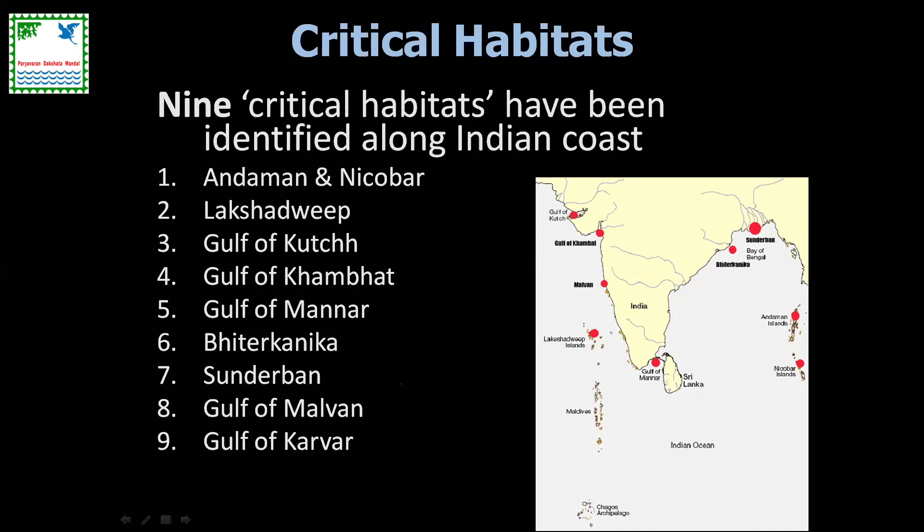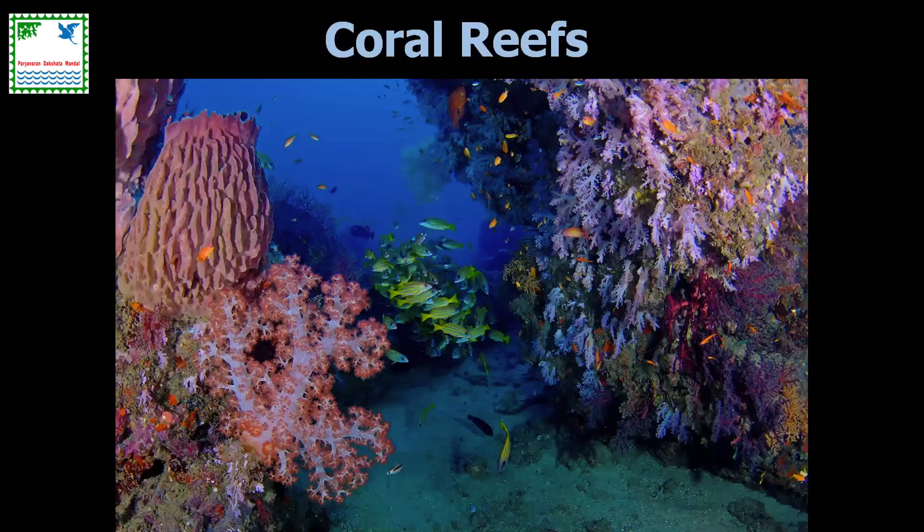Besides these nine, we have about 100-plus ecologically sensitive sites — not yet officially recognized, but scientifically these are key biodiversity areas that need some form of recognition, either under the Wildlife Protection Act or the Environment Protection Act. One of our efforts at the WCS Marine Team is to identify these ecologically sensitive sites based on very robust scientific criteria.